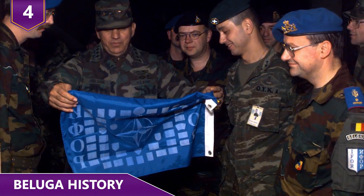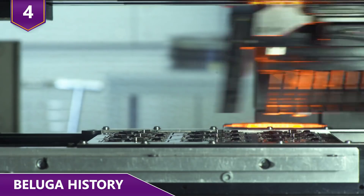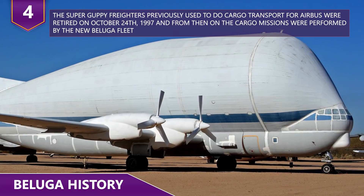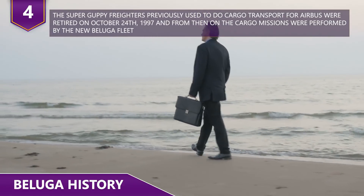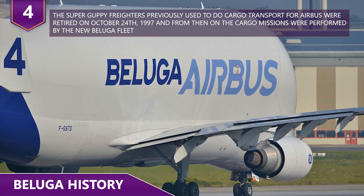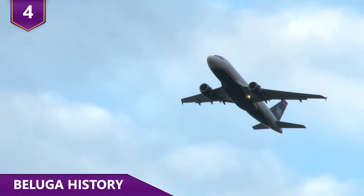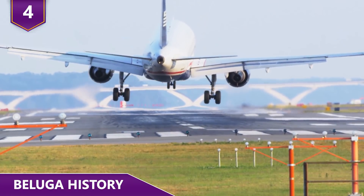Beluga started its dedicated service in January 1996, carrying components from many aerospace sites to the final assembly lines in Toulouse, France and Hamburg, Germany. The Super Guppy freighters, previously used for Airbus cargo transport, were retired on October 24, 1997, and from then on cargo missions were exclusively performed by the new Beluga fleet. In 1997, the fleet had done more than 2,500 flight hours across more than 1,400 flights. By 2012, the fleet was doing 5,000 flight hours per year.